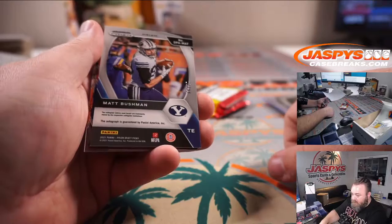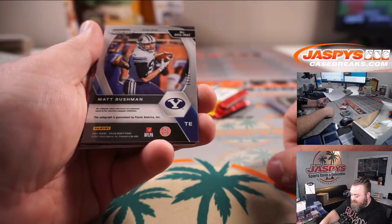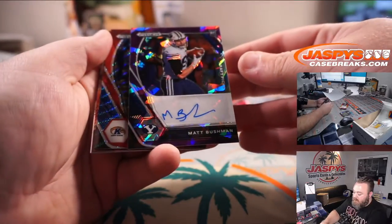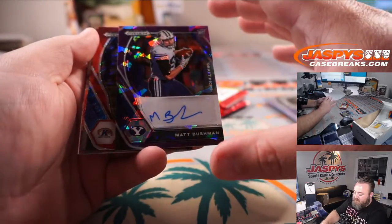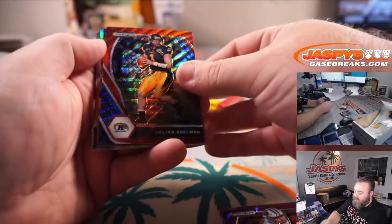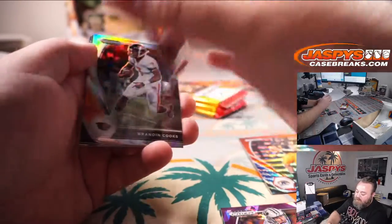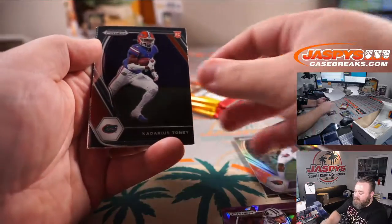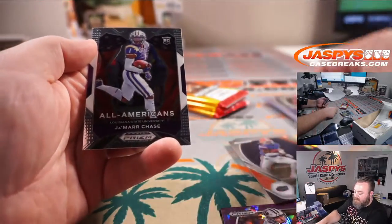Matt Bushman, tight end to 99 out of Brigham Young — that is Purple Ice. Julian Edelman Red Wave, Chubba Hubbard Purple Ice to 149, and Brandon Cooks Silver. Kadarius Toney and Ja'Marr Chase round out that pack.